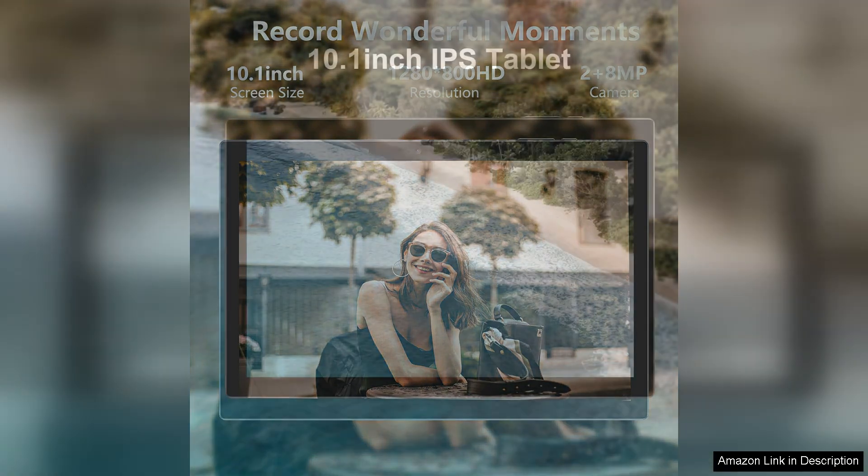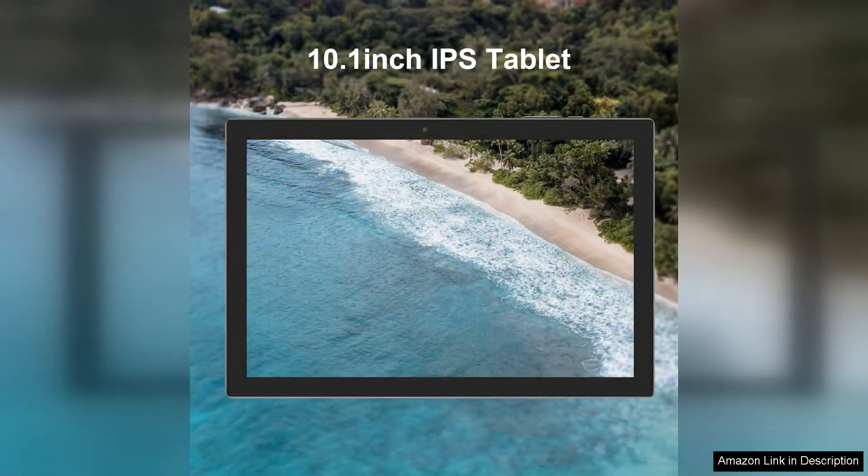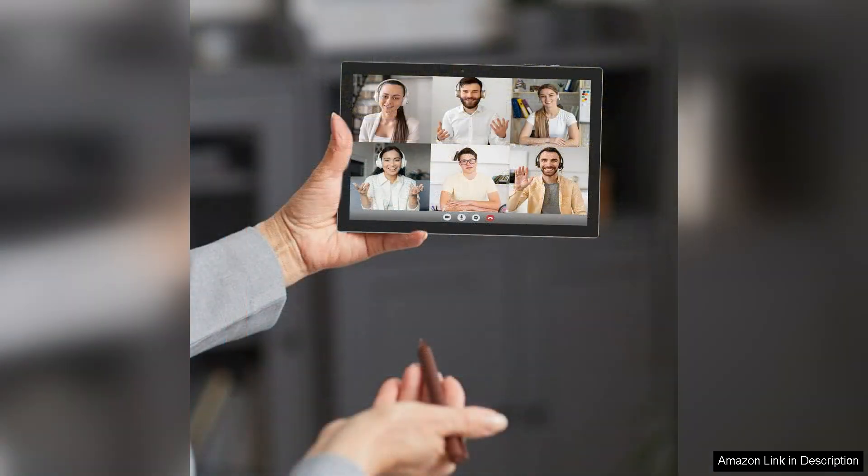Equipped with 64GB of internal storage, the ZZB Tablet allows users to store a substantial amount of apps, documents, and media. The option to expand storage via microSD card is a significant advantage, ensuring you won't run out of space quickly.